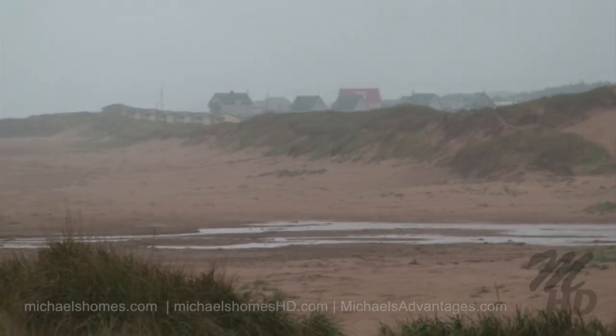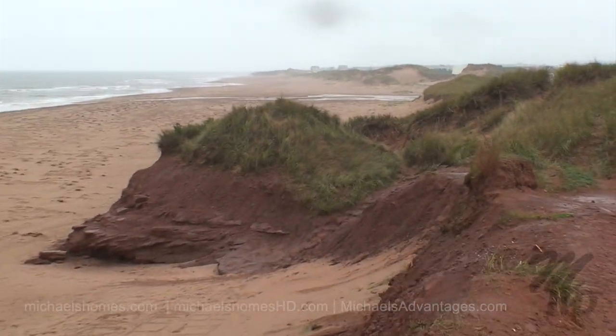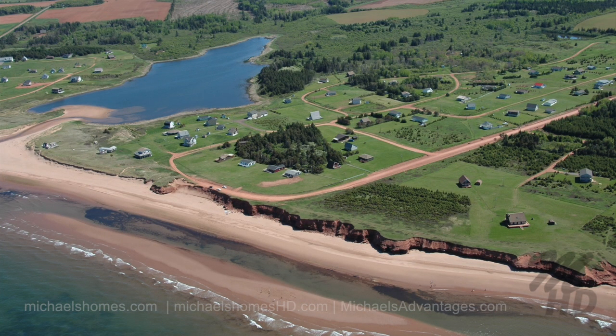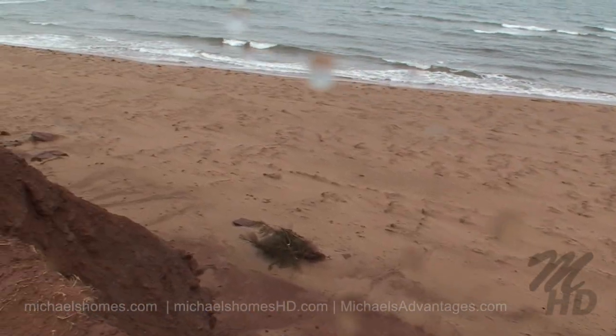Now how's this for a beach? This is only a few hundred feet away from that lot. If this isn't value, I don't know what is. What a gorgeous beach. Imagine how nice it is when it's not windy and raining. However, today you get the whole beach to yourself.